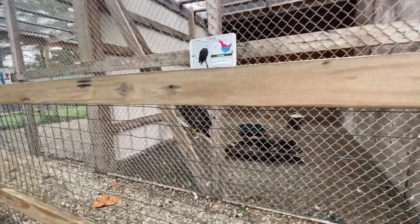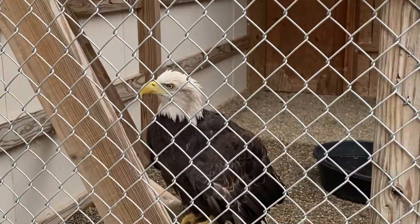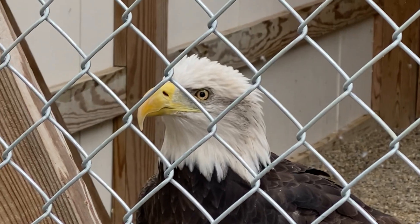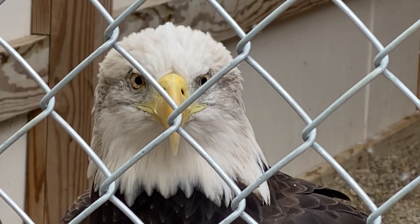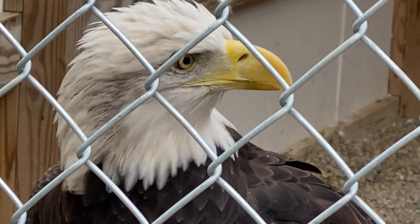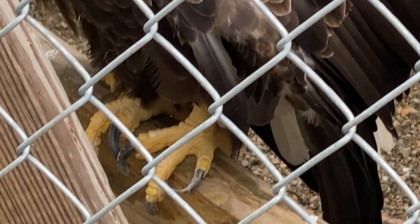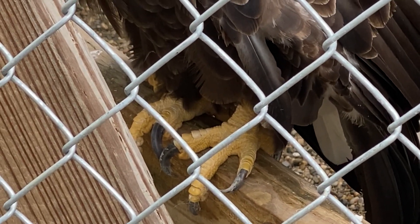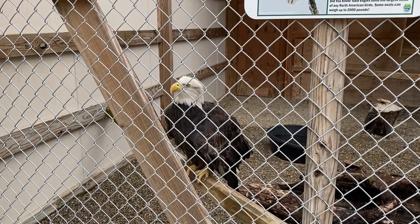Look at that big eagle — he's just sitting here watching us too. We picked a good day and a good time. Look at the toenails on that thing — it's watching us, talking to it. Dad wants you to see the toenails. I wouldn't want to do those pedicures. How old do you think that one is? Oh, about 20 years old.